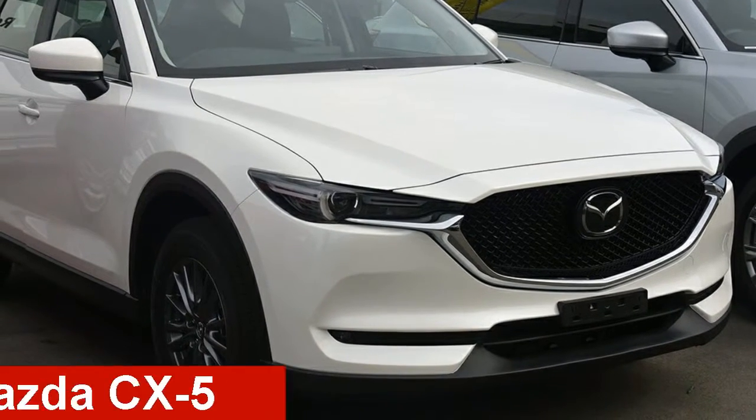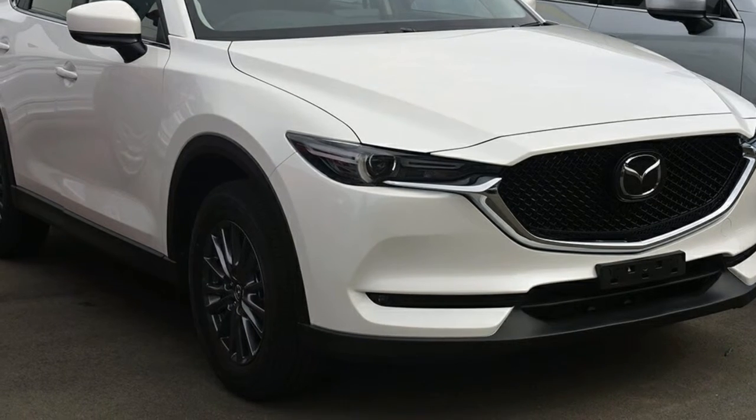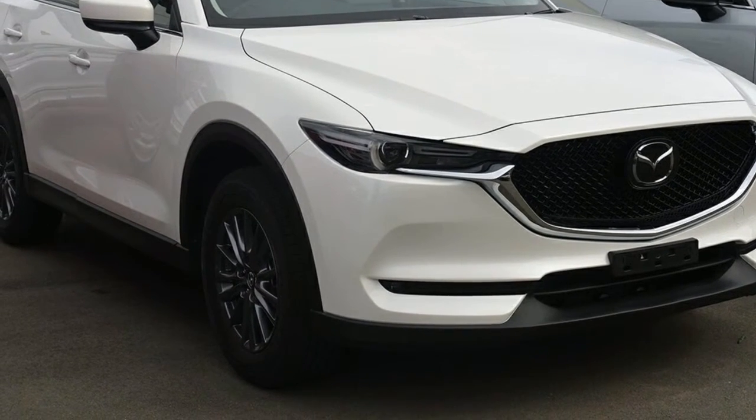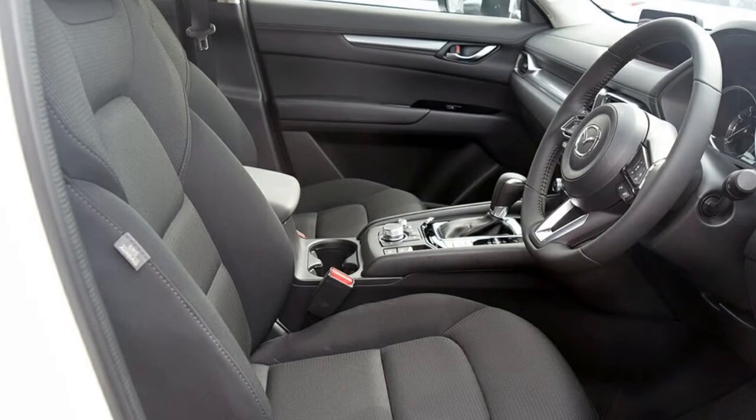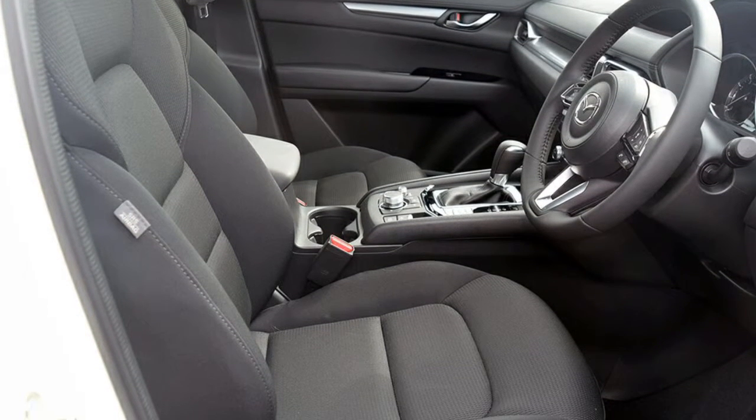Take a look at this Mazda CX-5. This CX-5 has an efficient 2.0-litre engine and a smooth shifting automatic transmission. The attractive white exterior is complemented by its stylish interior.